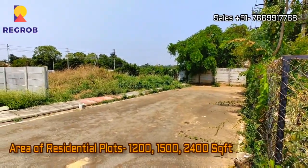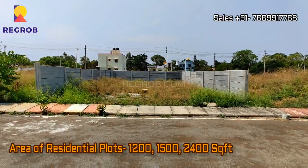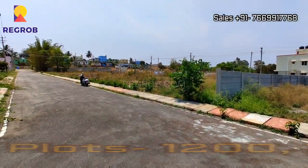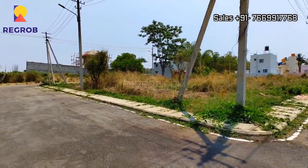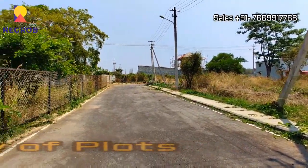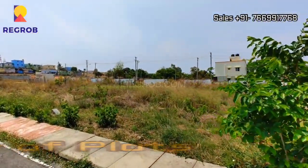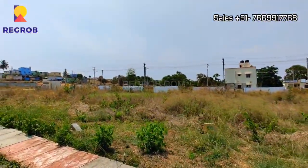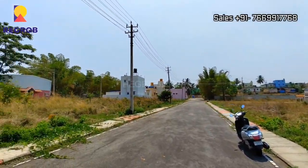The size of the plots ranges from 1200 square feet to 2400 square feet. These plots are available for sale at an attractive price starting from 27 lakh onwards.